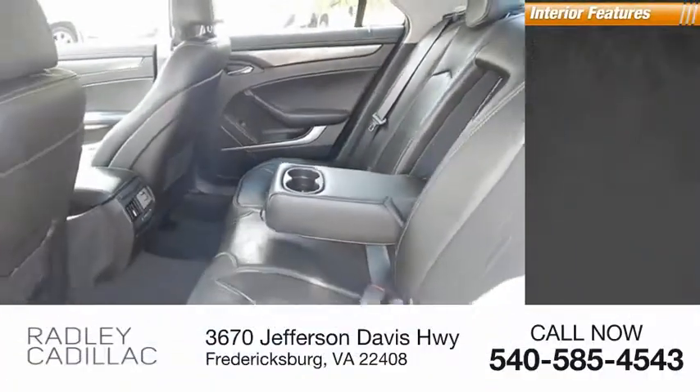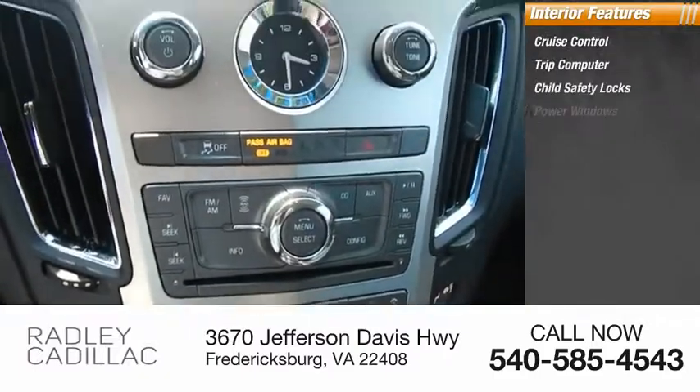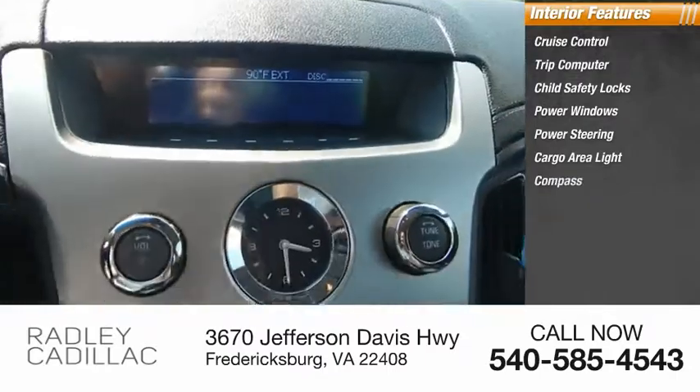Inside you'll find cruise control, trip computer, child safety locks, power windows, power steering, cargo area light, compass, and trip odometer.